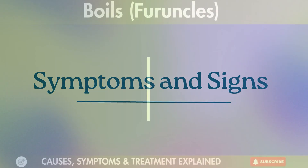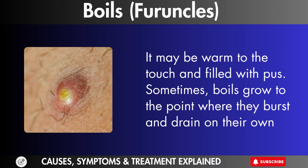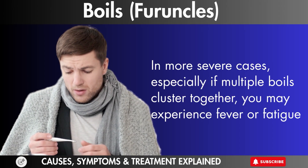Symptoms and signs. A boil usually starts as a small, tender, red bump that becomes larger and more painful over time. It may be warm to the touch and filled with pus. Sometimes boils grow to the point where they burst and drain on their own. In more severe cases, especially if multiple boils cluster together, you may experience fever or fatigue.